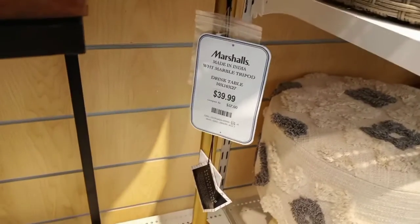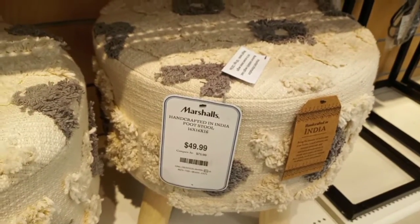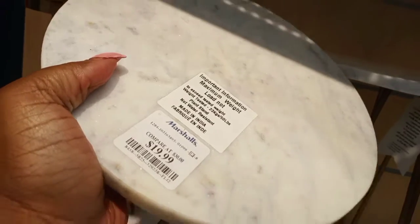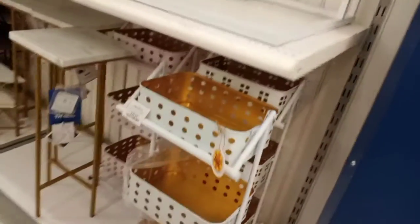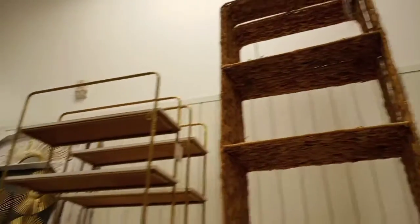This ottoman was the same price, $59.99. Then we have little live edge tables and a marble top table — cute but a little on the small side. The one with hairpin legs and a marble top was $19.99 — I thought that was cute. Then some more wall-hanging shelving.